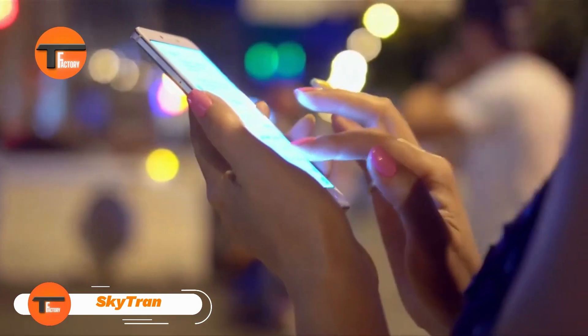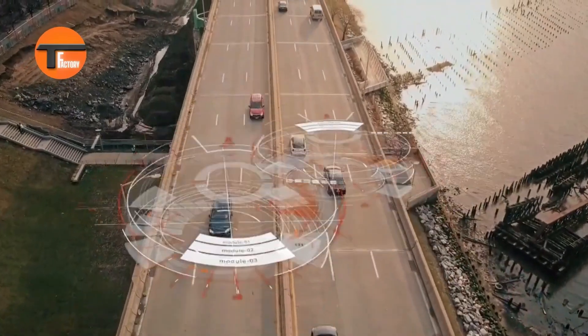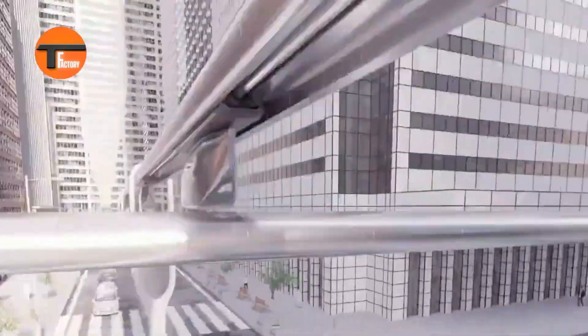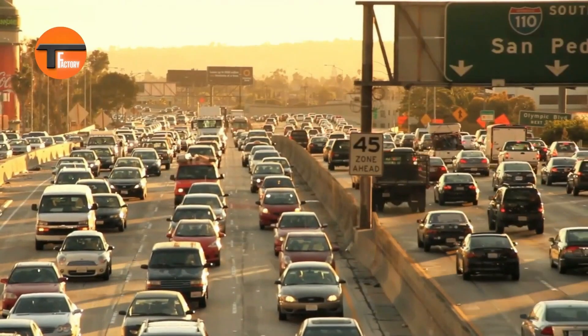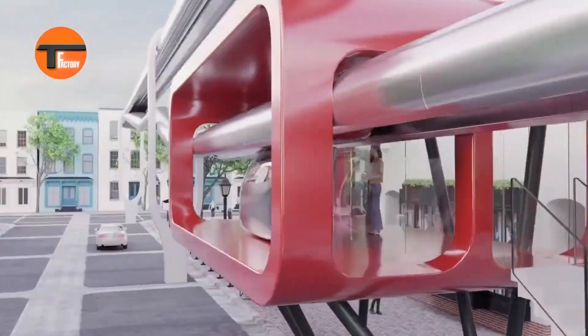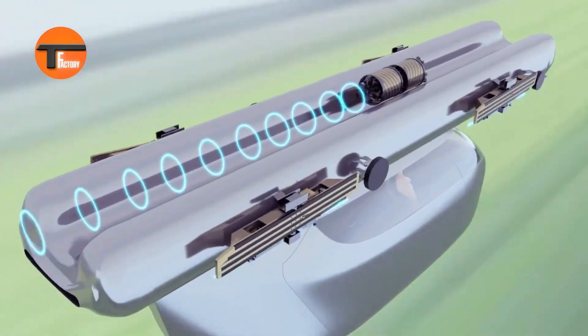SkyTran: The Future of Urban Travel. SkyTran is changing how we get around cities with its cutting-edge, eco-friendly transportation system. Imagine sleek, pod-like vehicles gliding smoothly along elevated tracks — no more traffic jams or crowded roads. This revolutionary system uses magnetic levitation (maglev) and self-driving technology to ensure a fast, safe, and comfortable ride.